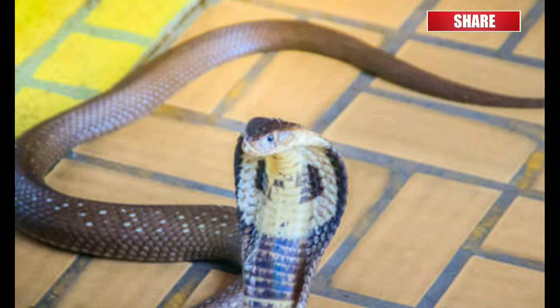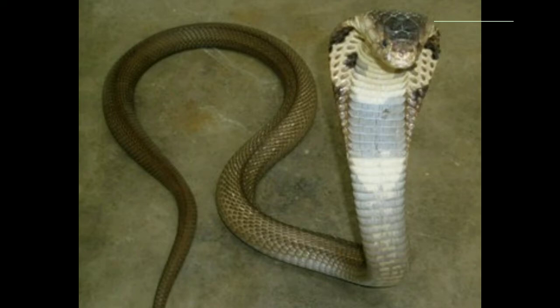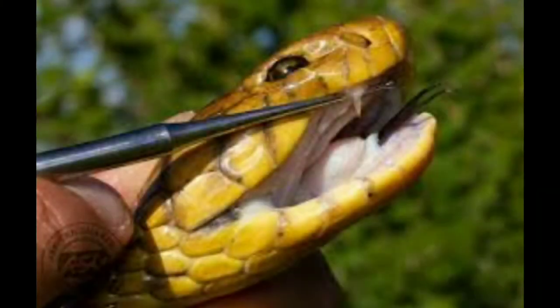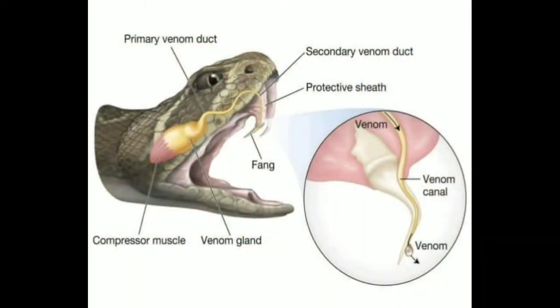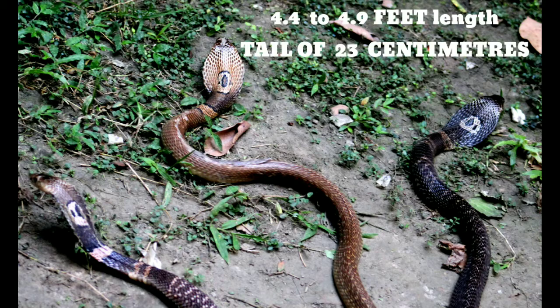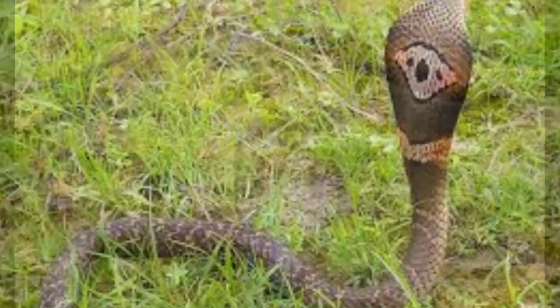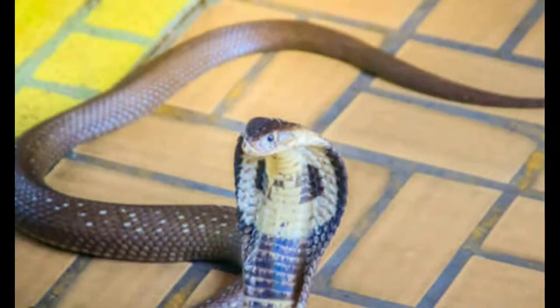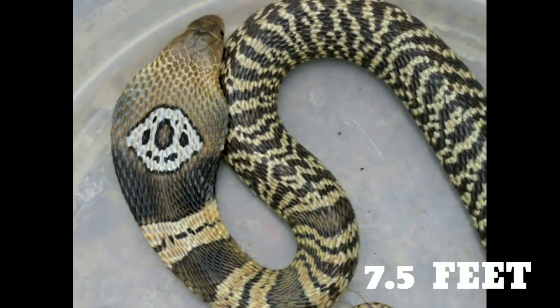The rest of the belly is usually the same color as the back but paler. As age advances, the snake becomes paler, with adults appearing brownish or olivaceous. A pair of fixed anterior fangs is present — the largest recorded fang measured 6.78 millimeters. Fangs are moderately adapted for spitting. Adult monocled cobras reach a length of 4.4 to 4.9 feet, with a tail length of 23 centimeters, and can reach a maximum of 7.5 feet.